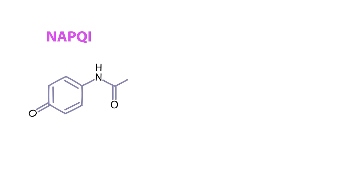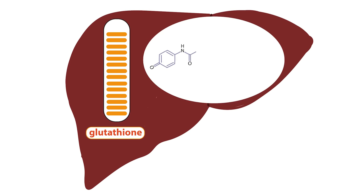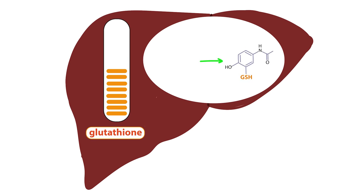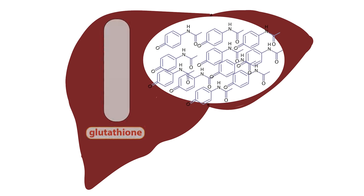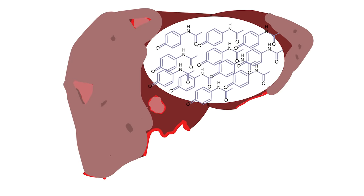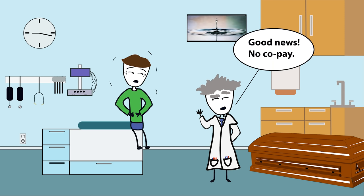Now things start to get really bad. In order for the NAPQI to be converted into non-toxic paracetamol glutathione, a glutathione group has to be bound to it. One small problem: the supply of glutathione in the liver is quickly depleted, as this pathway is not normally used to this extent. When glutathione stores run out, toxic NAPQI builds up in the liver, causing necrosis. Extensive tissue damage in the liver leads to liver failure.